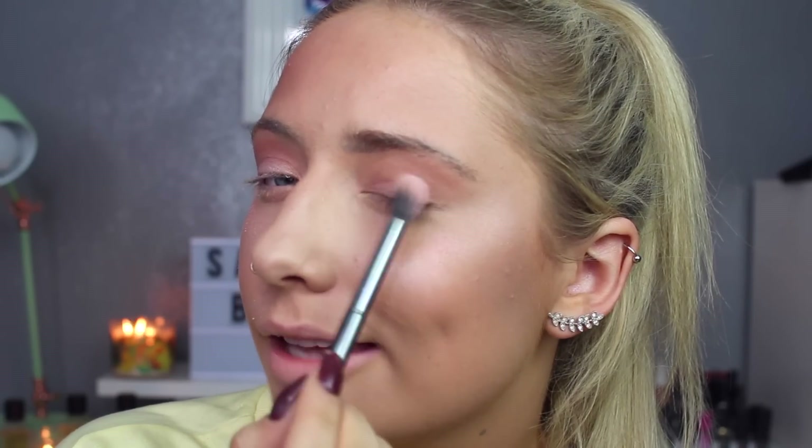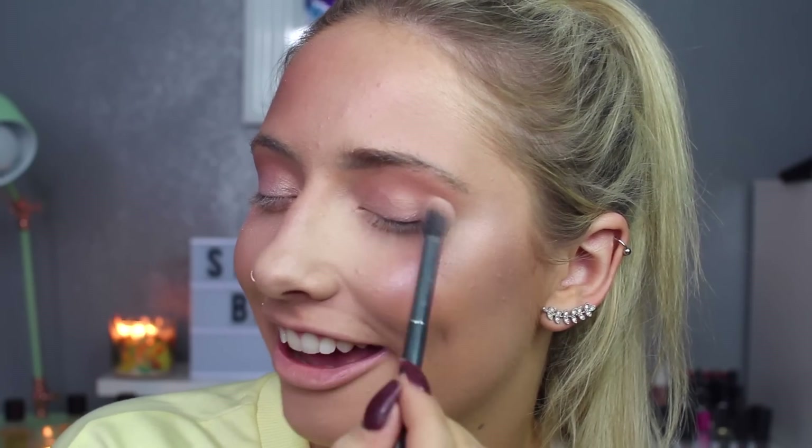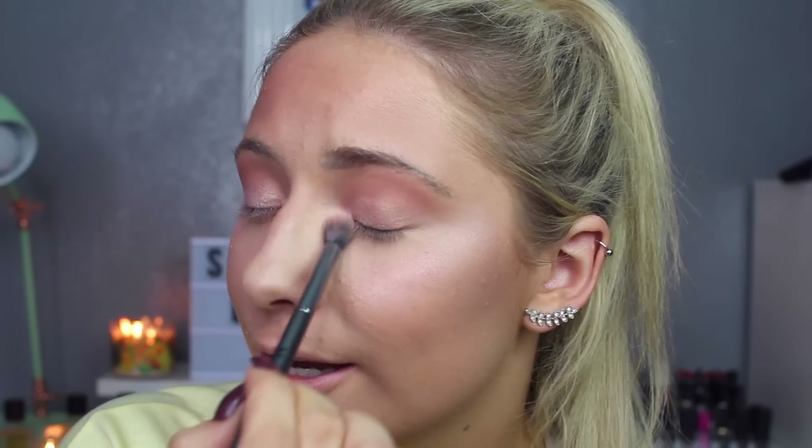The only thing I would say is there is a lot of fallout with this eyeshadow — it's just like crumbling. My face is getting more and more shimmer on it as this makeup routine goes on. I'm honestly going to be a glowing goddess by the end of this, and for the first time ever, I don't know if that's going to be a good thing.